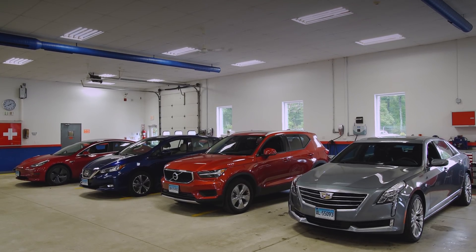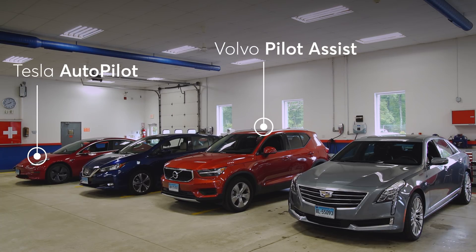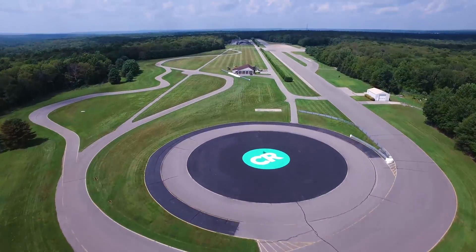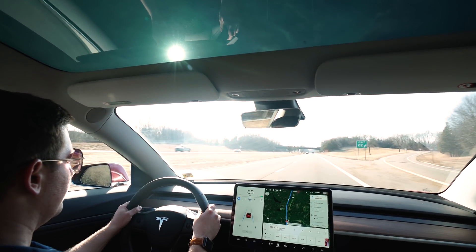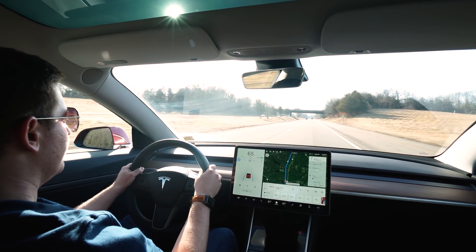Consumer Reports looked at four of these systems: Tesla's Autopilot, Volvo's Pilot Assist, Nissan's ProPilot Assist, and Cadillac's Super Cruise. We evaluated them on our auto test track and on public highways. Testers drove the cars multiple times, both as a leading and following vehicle, and we focused on five important aspects of each system.